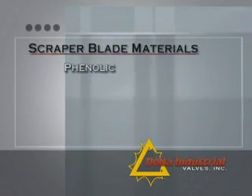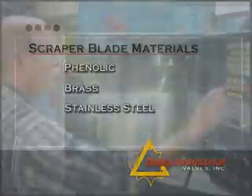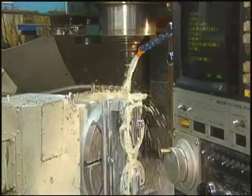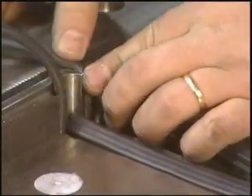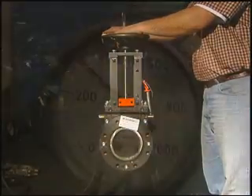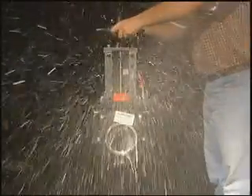Scraper blade materials include phenolic, brass, and stainless steel. Exacting CNC machining performed by fully trained and experienced machinists ensures consistently high quality. Here at Delta, we are a team — we all work together and we make the best valve on the market. Each valve is assembled and then hydrostatically tested as part of quality control before being shipped to customers around the world.